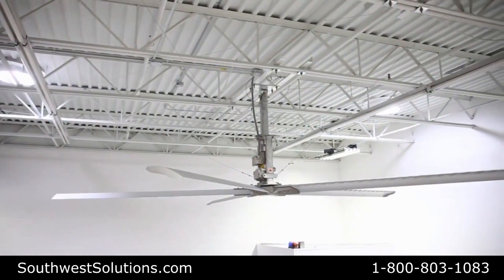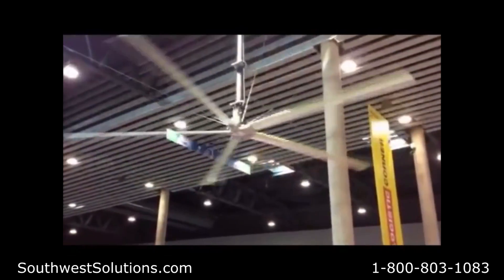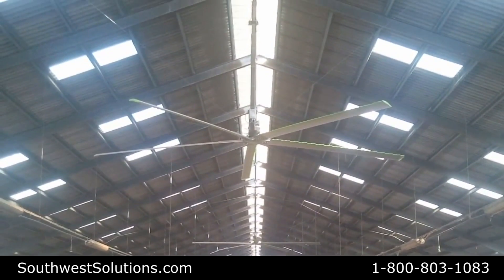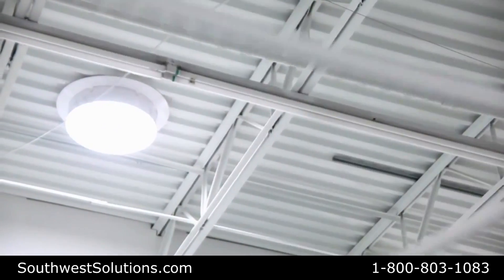For larger facilities in need of a number of fans, the tubercle fan offers a larger coverage area than the competition. In some cases, we were able to quote 4 fans in the same space requiring 5 airfoil-style fans. In addition to lower upfront costs, these clients saved on installation and energy costs.